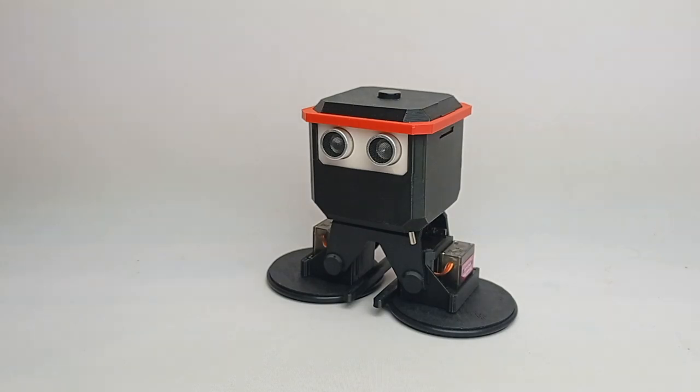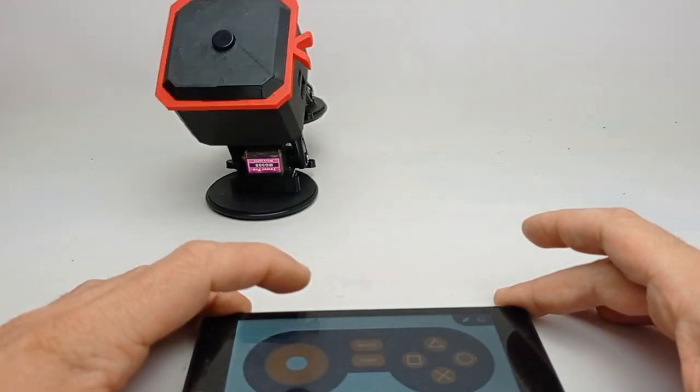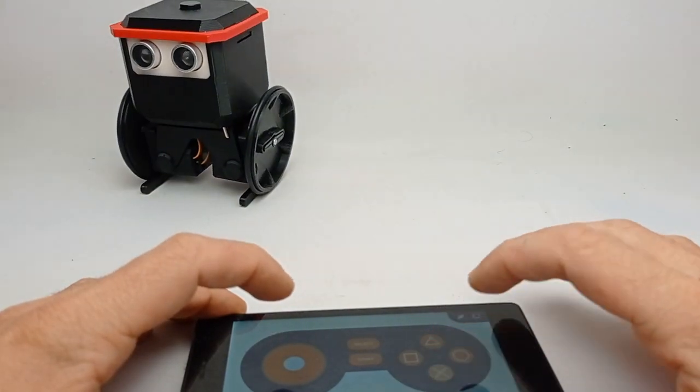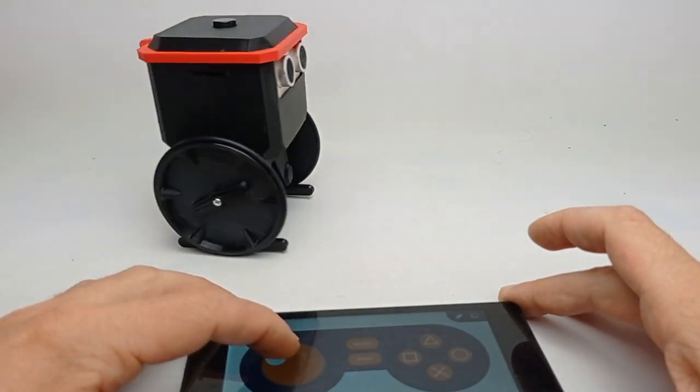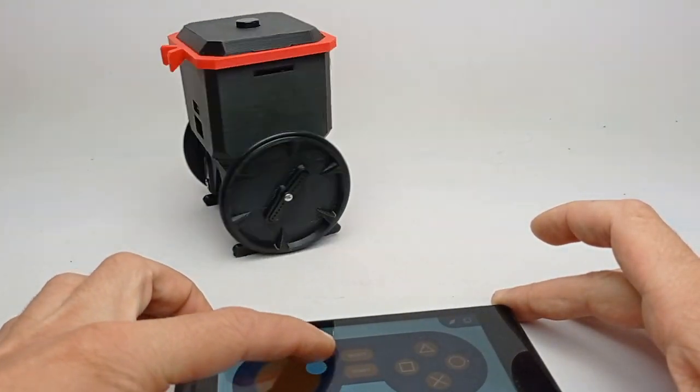And that's not it. OtoNinja comes with a remote-controlled app, allowing you to have fun controlling your Oto's actions in real time. Whether racing or making a battle, OtoNinja is a fun toy too.